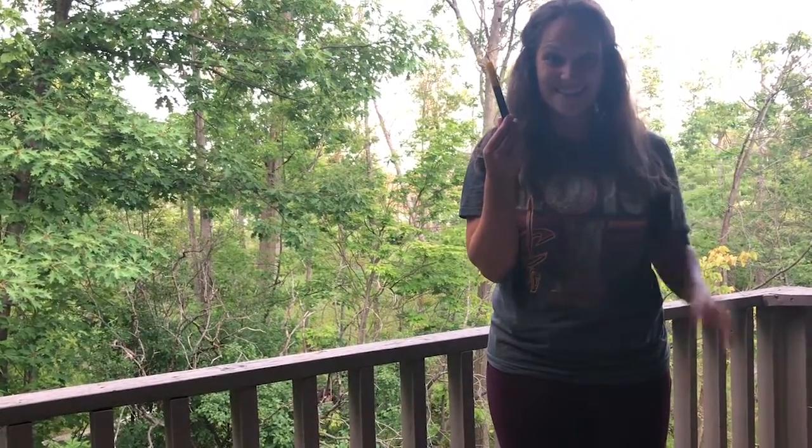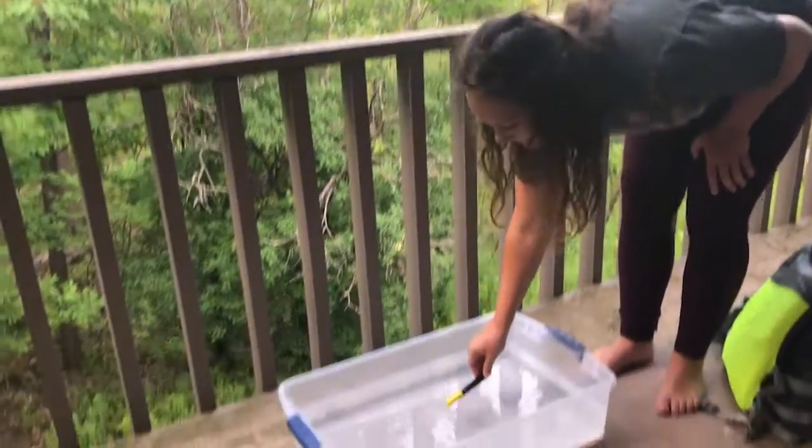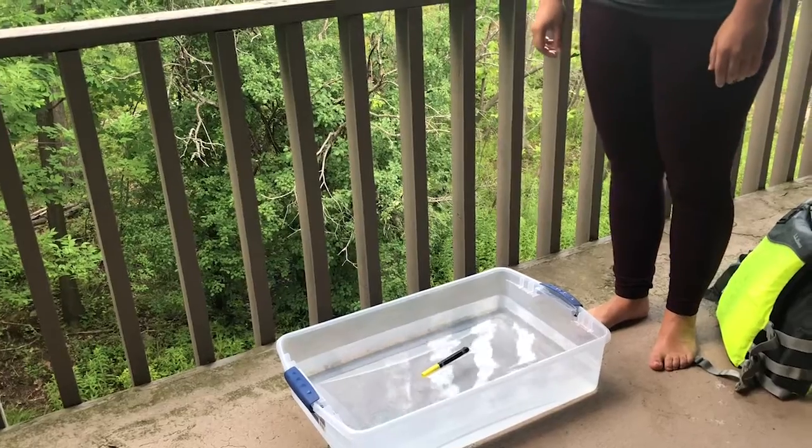What's this? You're right! It's a marker! Let's see if a marker floats or sinks. Wow, a marker floats in water!